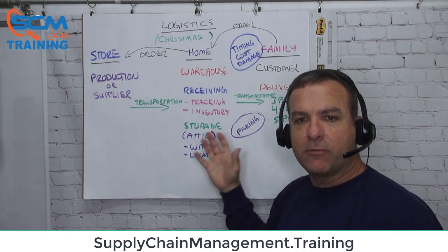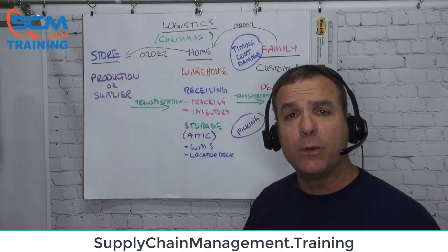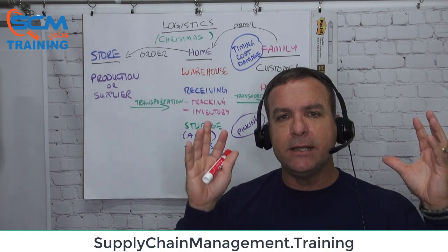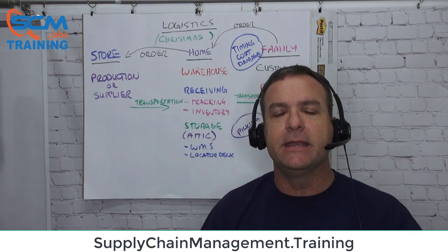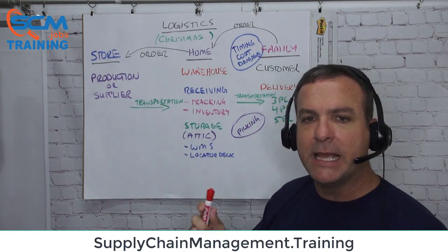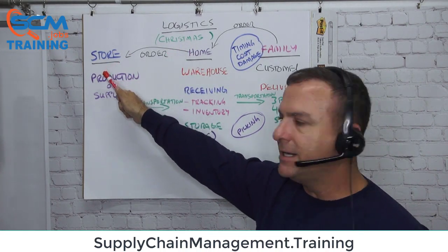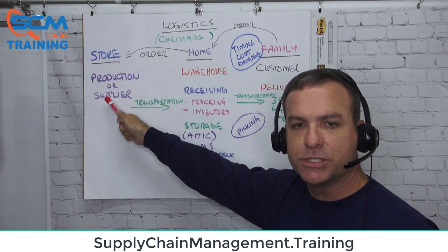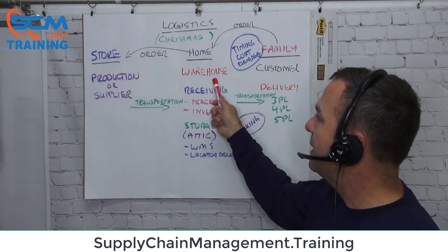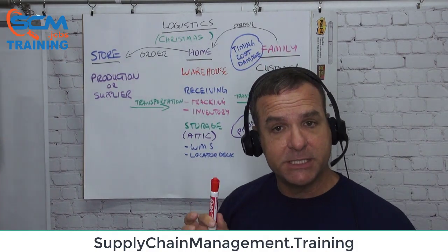This is Randy's model for logistics. To understand how logistics works, imagine Christmas — all the things you do to coordinate delivering gifts and presents. When we have logistics in Christmas, we have a store where you go buy stuff — that's your production line or supplier. You have your home where you store stuff — that's your warehouse. And then you have your family where you need to deliver your Christmas gifts.